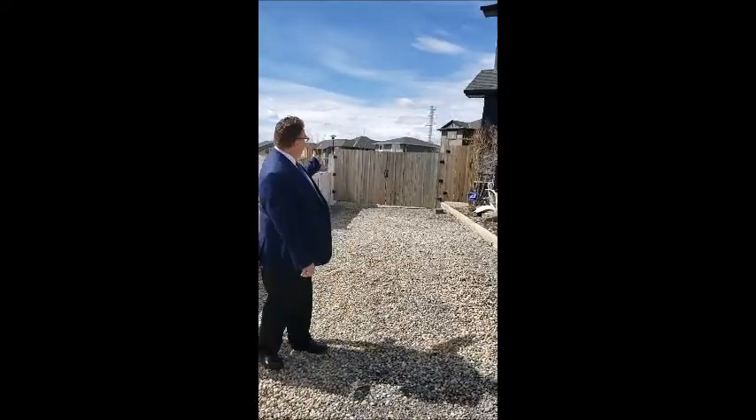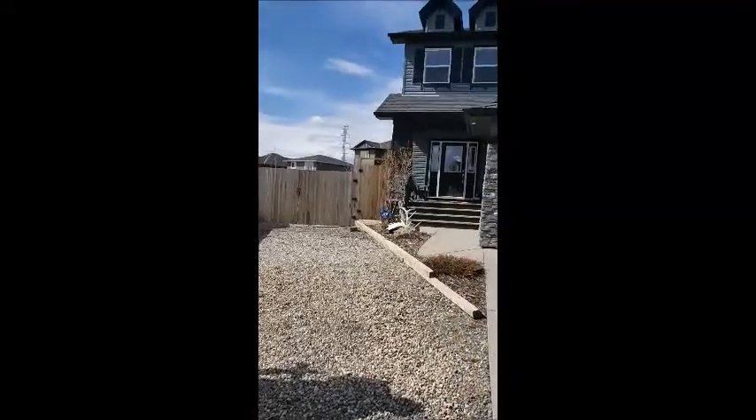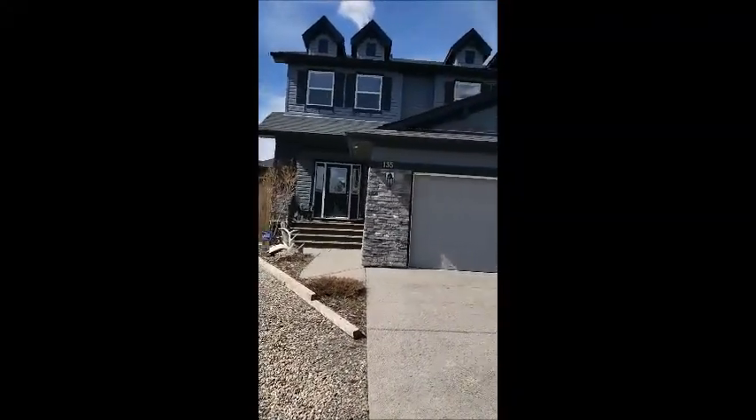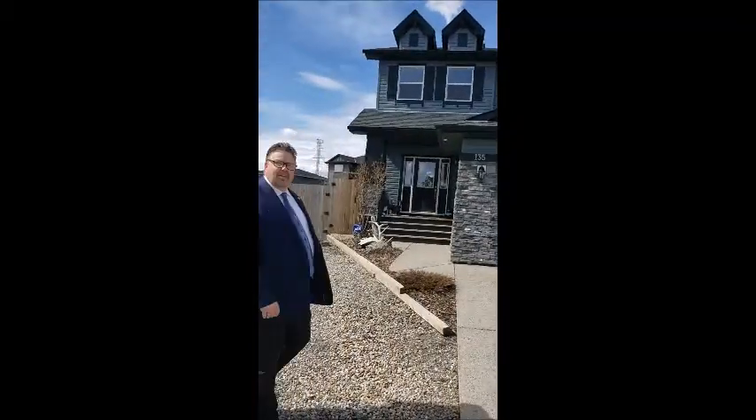Hi, I'm Kevin Neifer with CIR Realty. I'd like to introduce you to our virtual open house tour today of 135 Evans Park Terrace. It's a very quiet cul-de-sac. As you can see, we have RV parking behind this gate. This is an extra large lot, one of the biggest ones in Evanston, and we side onto a park — south facing. This is a 2,370 square foot house. Come on, let's go take a look.